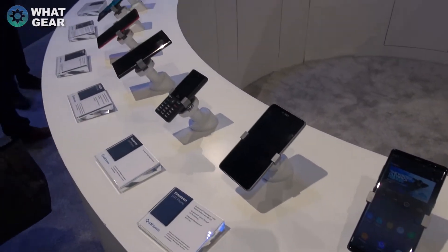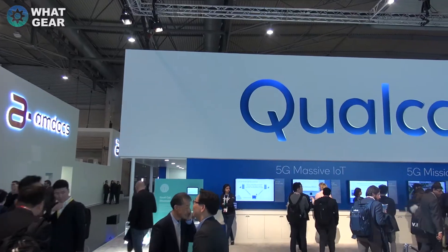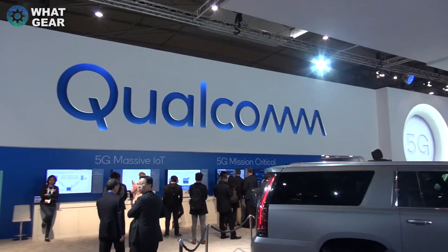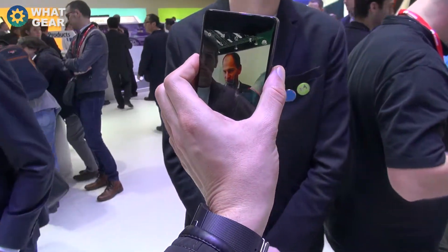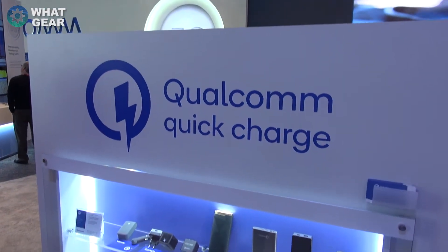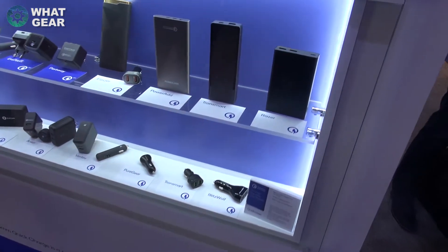People generally think Qualcomm only makes CPUs and GPUs for smartphones, but they do a lot more than that. I bet Qualcomm must be getting annoyed with consumers only recognizing them for their Snapdragon processors for phones. For that reason I'm going to try not to mention smartphones in this video. Did you know Qualcomm are behind the scenes in most of those fast chargers you're using today? This is just the tip of the iceberg.